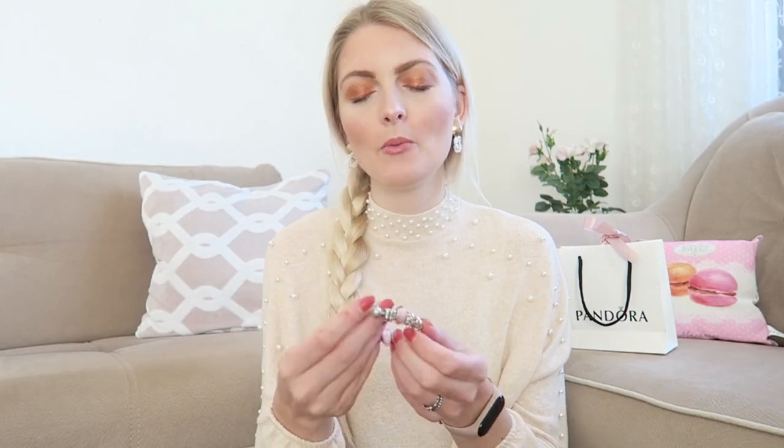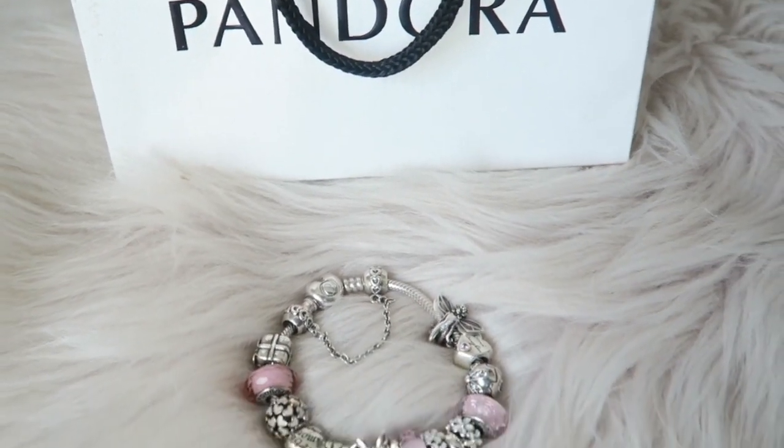Now let's get started. First of all, let's talk about the bracelet itself. This is the Pandora Moments bracelet with a hard clasp. It is a snake bracelet, so it's flexible, which I like because you can fill your bracelet up. I think with the bangle it's a little bit harder — you can't make that one full. I'm really happy with this bracelet; I believe the size is 19 cm.